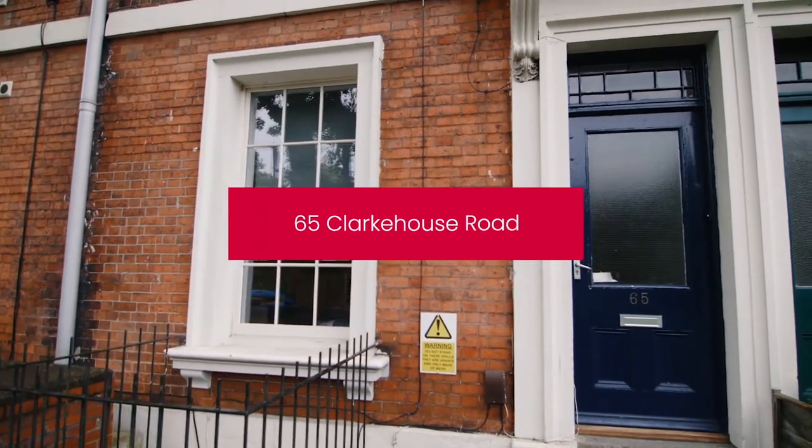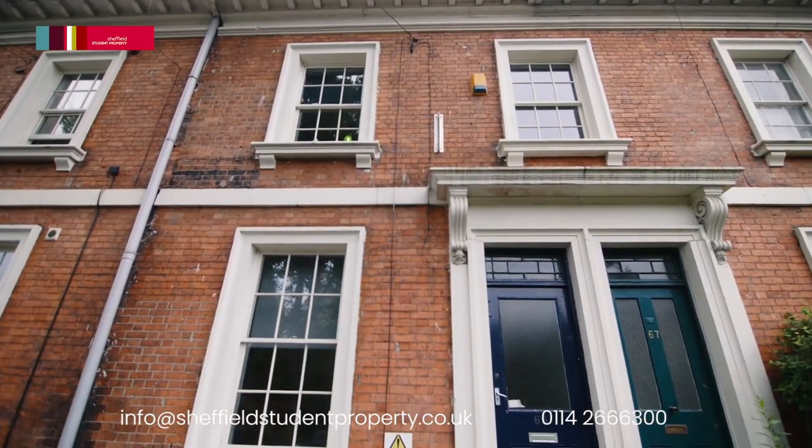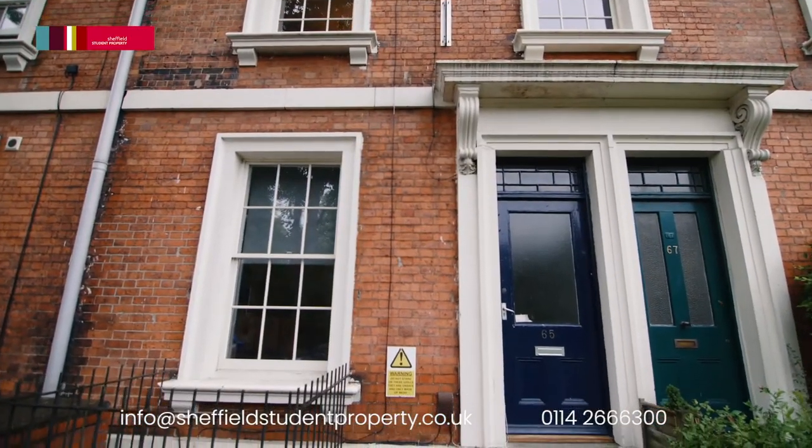Today we are going to show you around 65 Clark House Road. This property is in an excellent position for students attending Sheffield or Sheffield Hallam University.